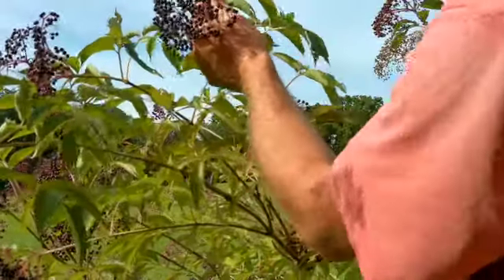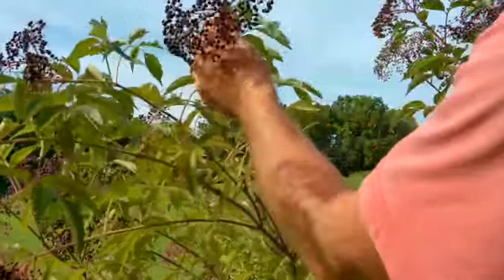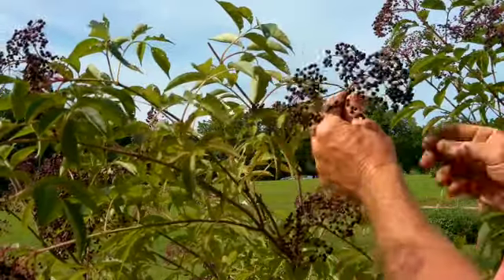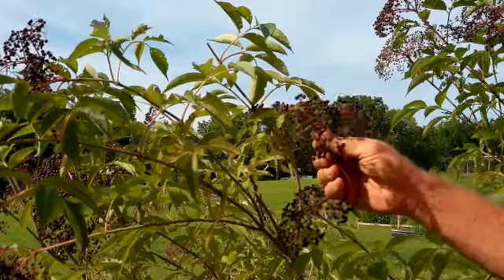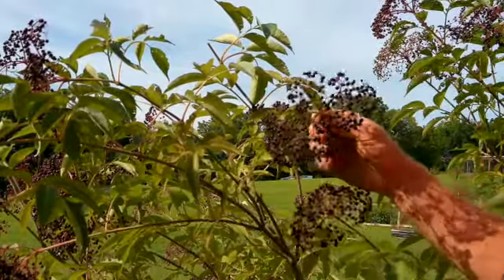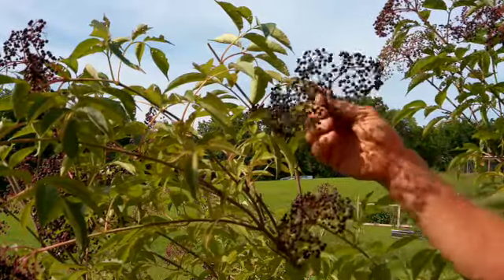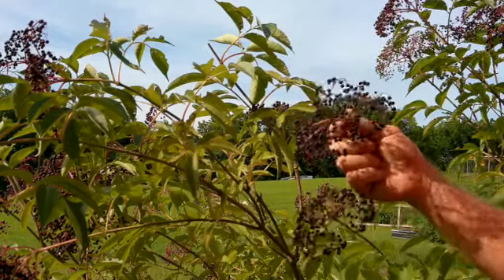I'm just going to take my clippers and cut that head off just like that, and then throw it in my five-gallon bucket. When I'm out doing my actual harvesting, I'll throw several of these in a five-gallon bucket — I'll fill about two five-gallon buckets with these heads when I go driving down the road. So let's go in the house, shuck that, and then I'll go show you that pokeberry.